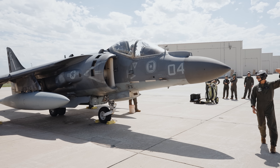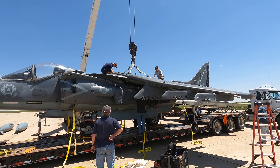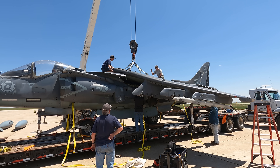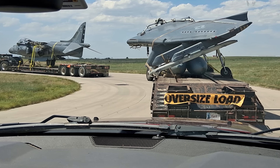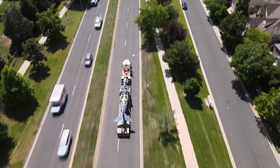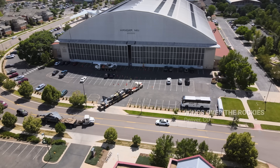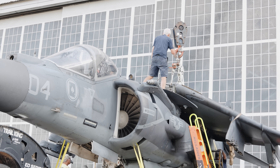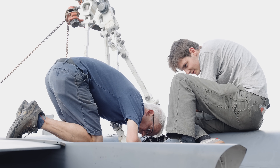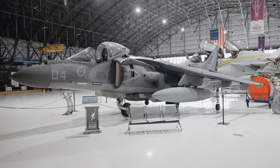Once the demil process was complete, the next challenge was transporting the jet to Wings Over the Rockies. While we would have loved to have the new bird land here in front of the museum, things aren't always that easy. In order to make the journey, we had to take the wings off, load up two flatbeds, and drive nine miles from Buckley Space Force Base to its new home. Once at the museum, the aircraft was lowered and then the reassembly process began. Thanks to the help of the Marines and some very skilled volunteers, Wings' Harrier is ready for you to come and see on the museum floor.